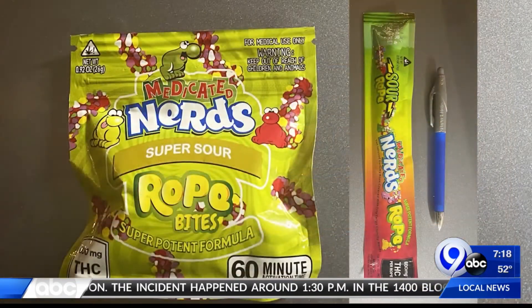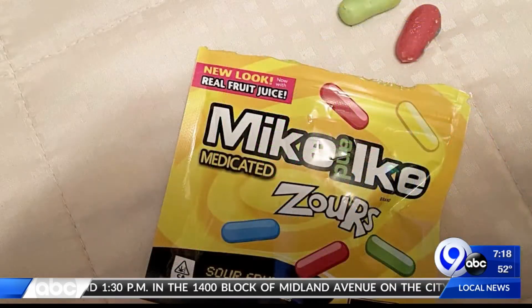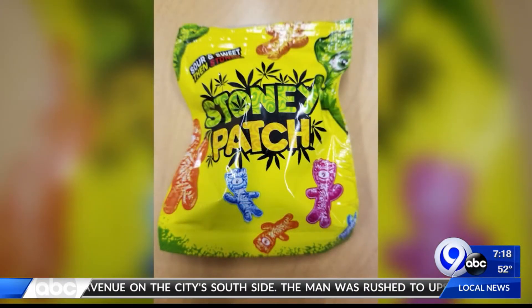Here are photos of other edibles that school resource officers have recently plucked out of the hands of kids walking the halls of high school and middle school. And this look-alike candy was almost handed out on a bus by an elementary school kid.